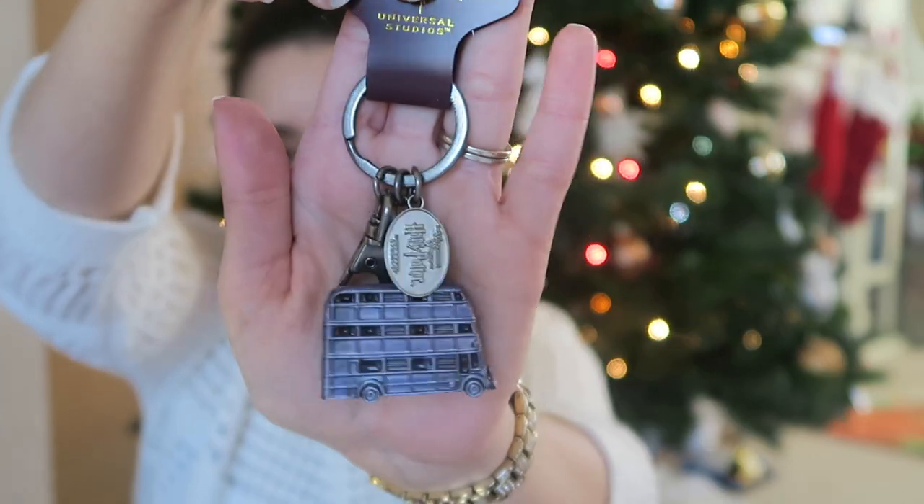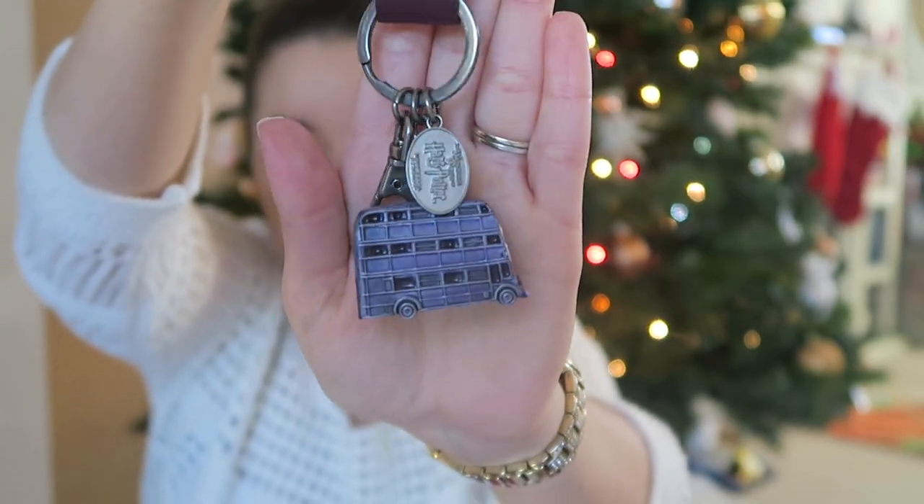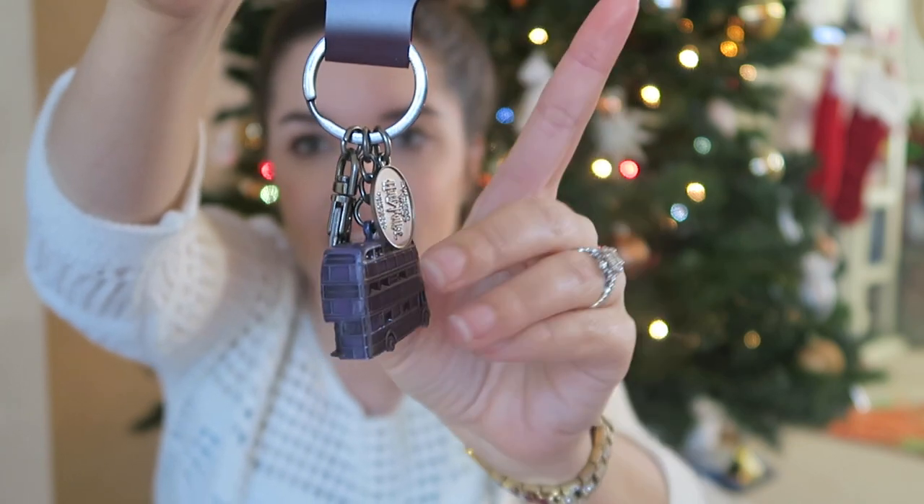The next item is a Night Bus keychain, and that one focused right away — perfect. It's very heavy. It is $14.95.